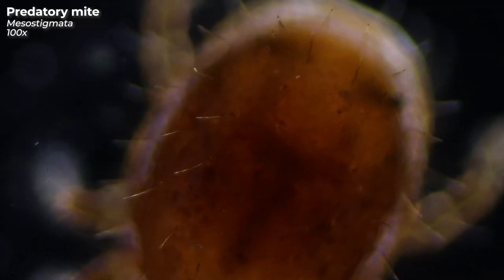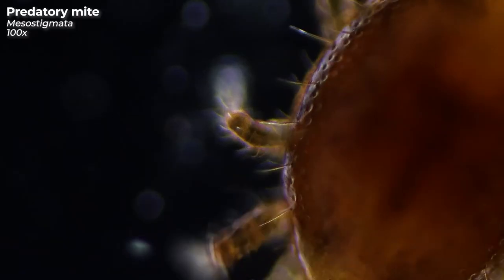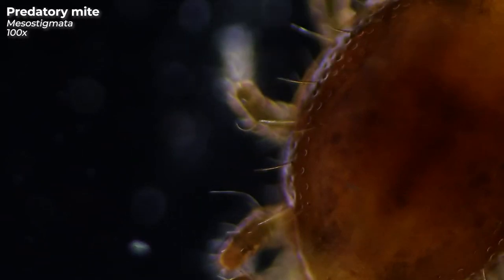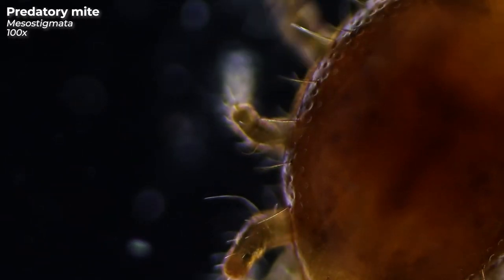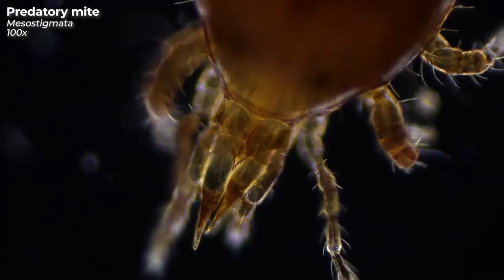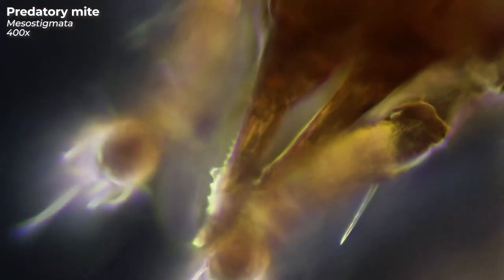Their bodies are covered with pointy bristles, and all those dents in the exoskeleton kind of remind me of a golf ball. But their scissor-like mouthparts are the worst thing to look at. This is the stuff nightmares are made of.